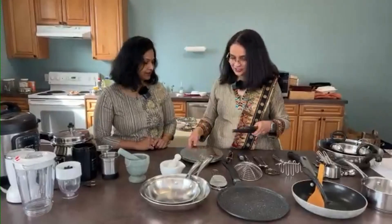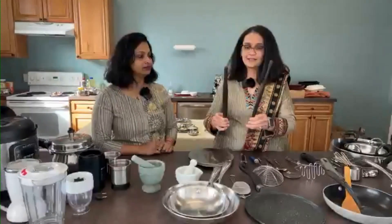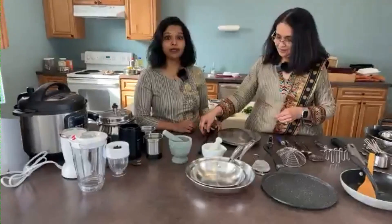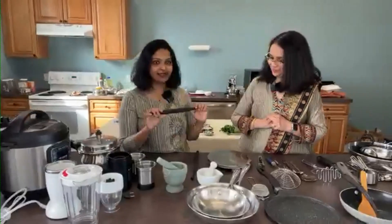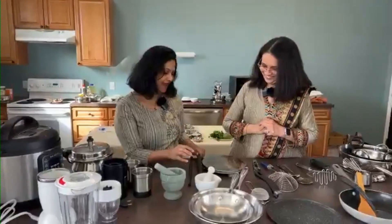One of the most essential items in an Indian kitchen is a rolling board and rolling pin. These rolling pins are different from American rolling pins — they don't have ball bearings and are solid wood, coming in different sizes and thicknesses. Indian people love making fresh chapati or tortilla, and this is the tool that makes that happen.